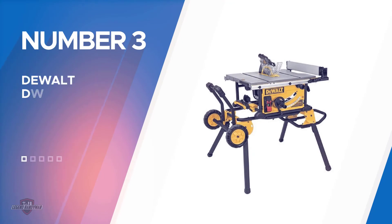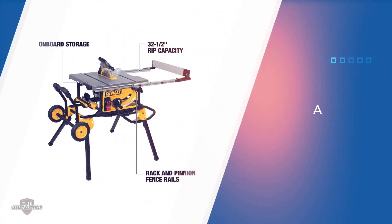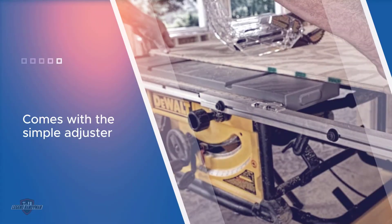Number three: DEWALT DWE7491RS table saw. DEWALT, like RIDGID, is a top-rated brand. It is hailed for its durable designs and has some of the most efficient woodworking and metalworking tools. For its DEWALT DWE7491RS 10-inch table saw, this brand has not let its lovers down.